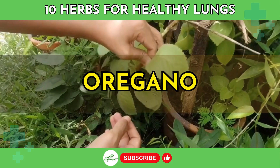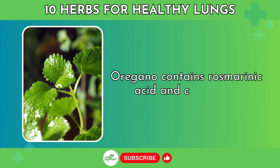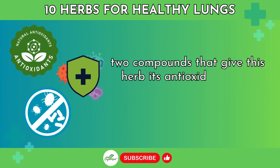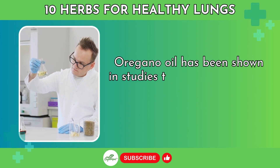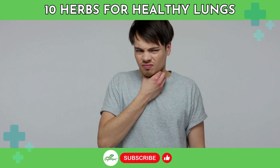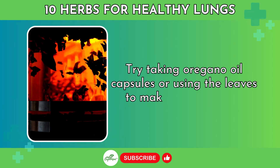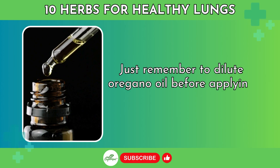Number 3: Oregano. Oregano contains rosmarinic acid and carvacrol, two compounds that give this herb its antioxidant, anti-inflammatory, and antimicrobial effects. Oregano oil has been shown in studies to inhibit the growth of certain strains of bacteria like Staphylococcus aureus. It can also relax bronchial smooth muscles. Try taking oregano oil capsules or using the leaves to make a potent tea. Just remember to dilute oregano oil before applying topically.